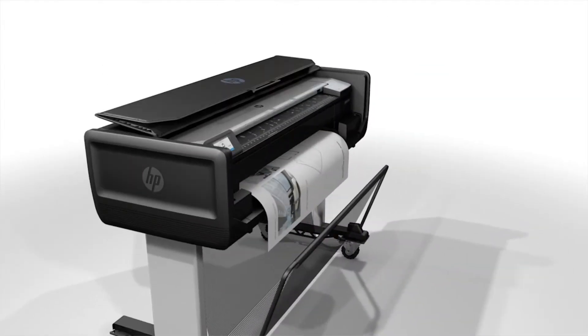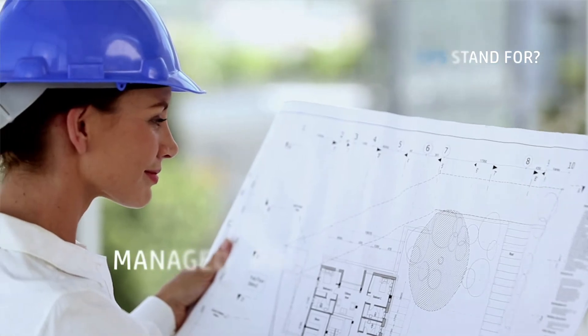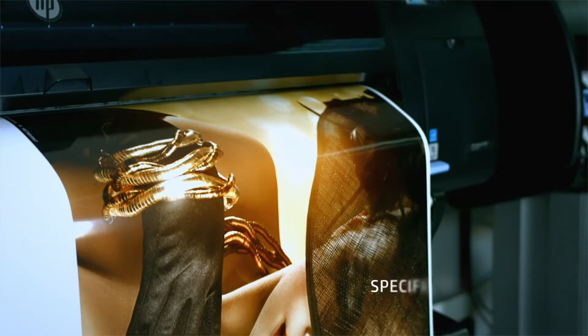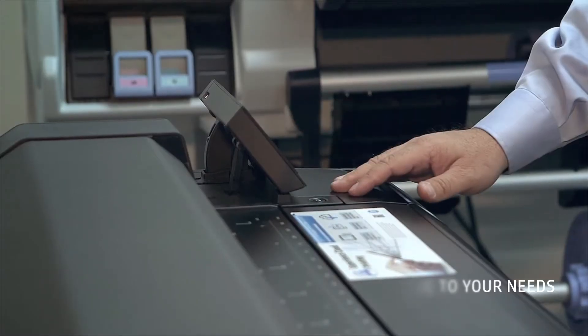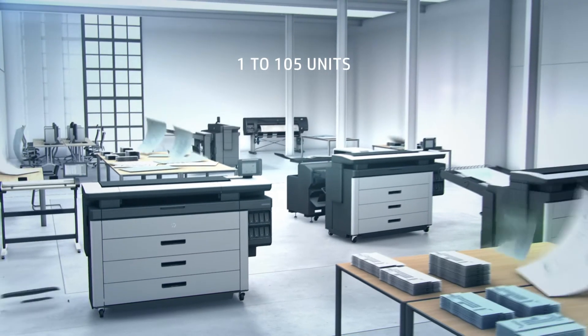MPS — what does that stand for? Managed Print Services, customized for each customer's specific needs, for fleets of one single machine up to 105 units.